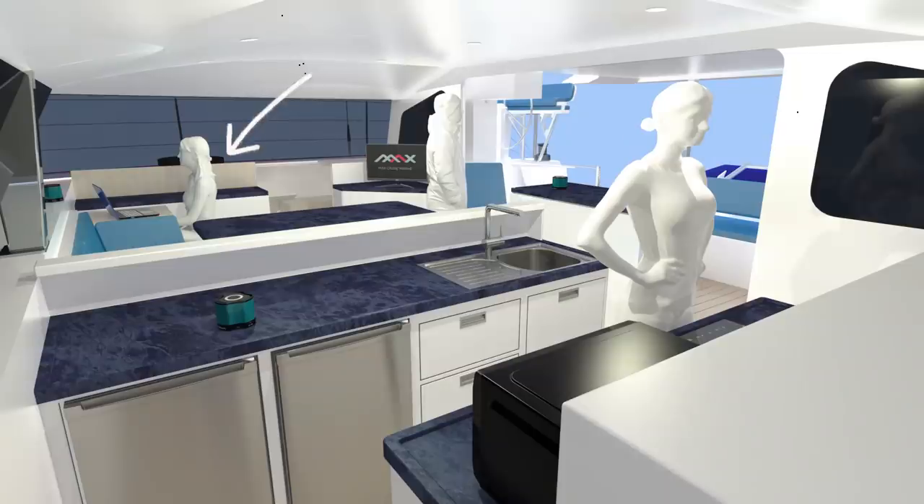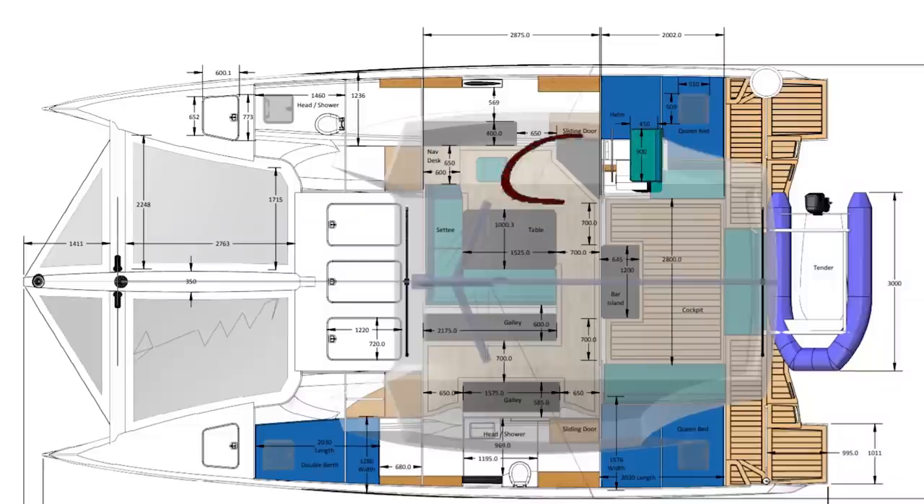Next to that they have a forward-facing nav desk — great setup so our crew member Jess can actually have a real office chair rather than working on the couch. Much more comfortable setup for her. Next to that will be the electrical panel, and then leading down to the starboard hull is some additional storage, probably the entertainment center.